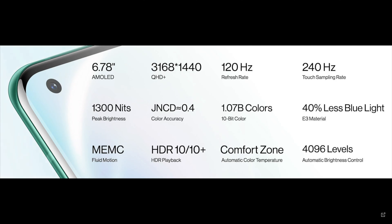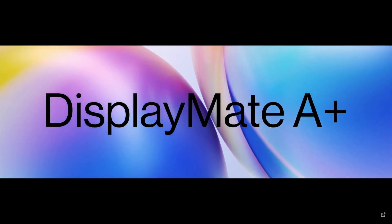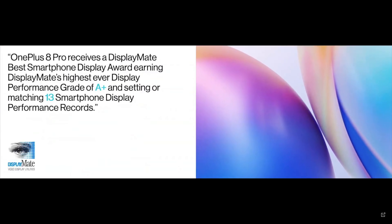It has a peak brightness of 1,300 nits, which is pretty bright, and it's showing us that OnePlus can now compete at the top range of phones. OnePlus also gave the 8 Pro to DisplayMate, who rate screens, and they gave it their first ever A+, having broken 13 records. So OnePlus are really building up this screen.